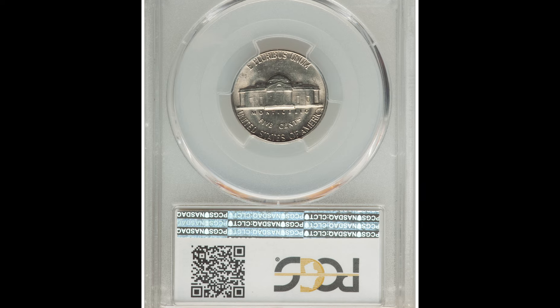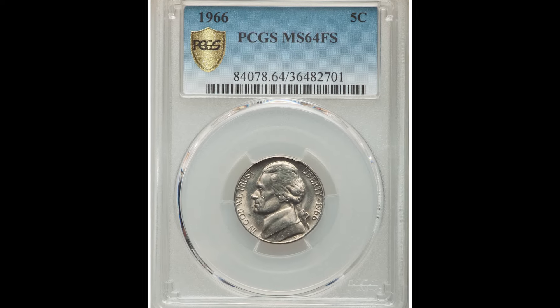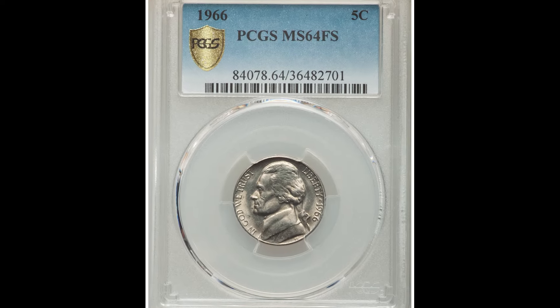This one got the 64 grade, which is a pretty middle-of-the-road grade when it comes to grading your coins. This one has the FS designation, which stands for the full steps on the back. So on the back of the coin, you see Thomas Jefferson's house there — Monticello. Above the word Monticello, you're going to see these full steps.